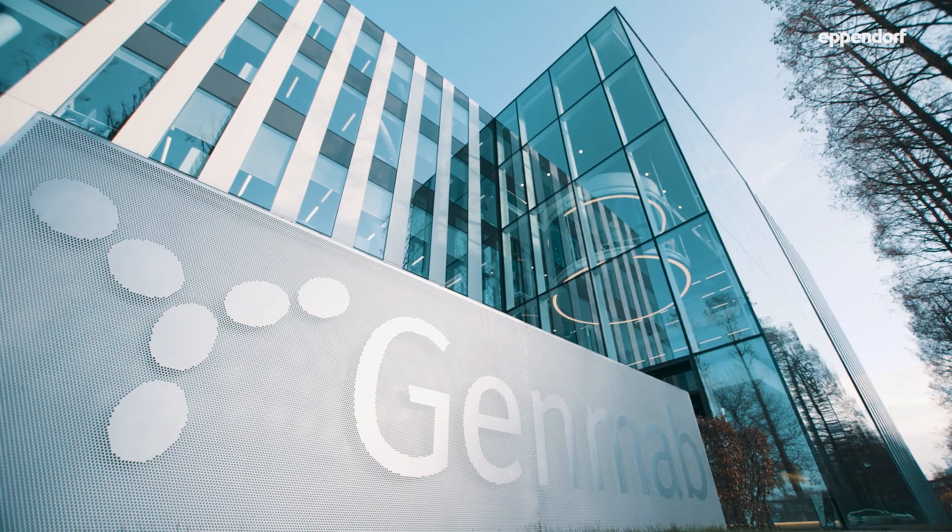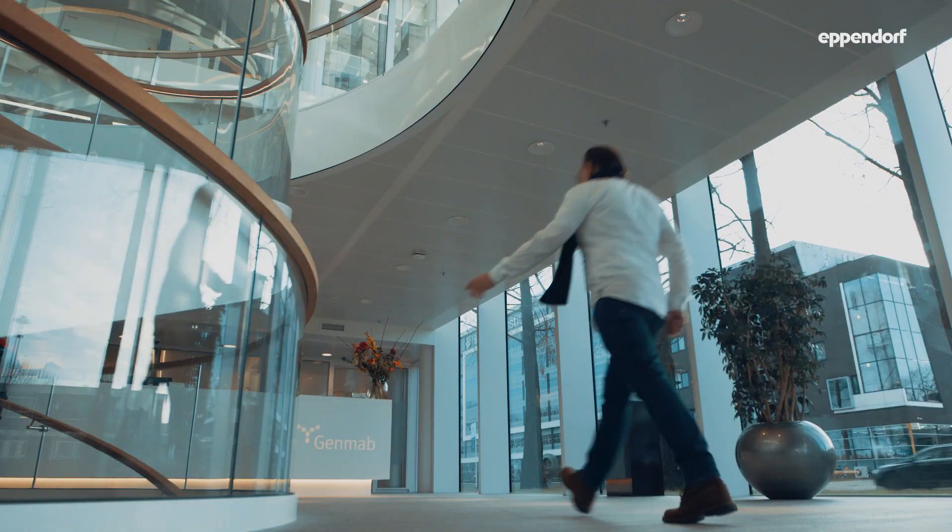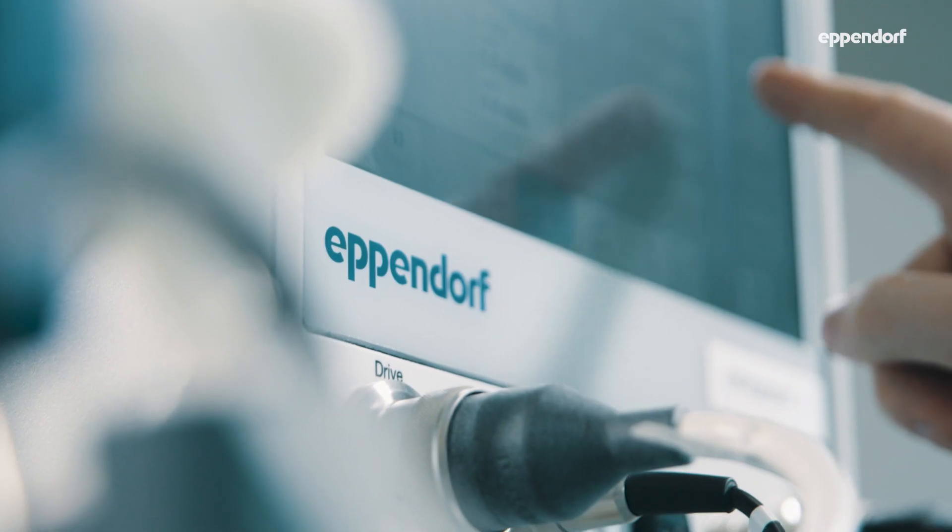Genmab, an international biotechnology company specializing in the creation and development of differentiated antibody therapeutics, was one of the first Syverio users.